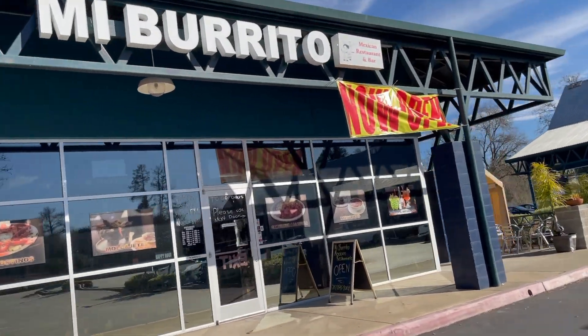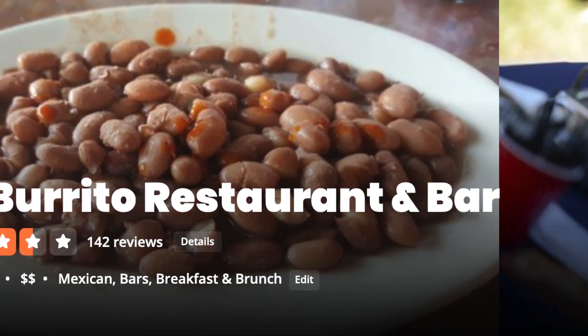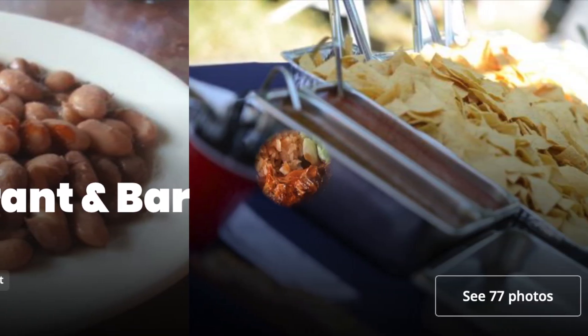Right around the corner we have Mi Burrito, and they serve traditional Mexican cuisine. They're known for making some really incredible micheladas.